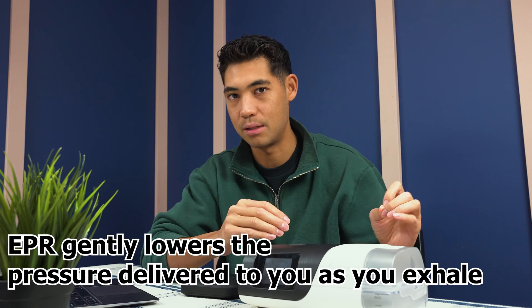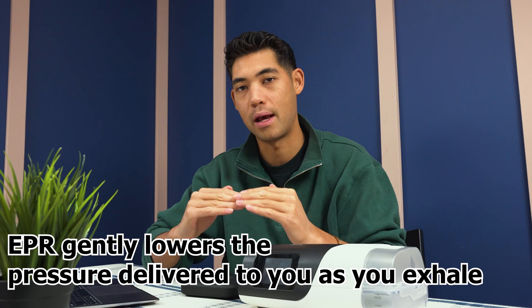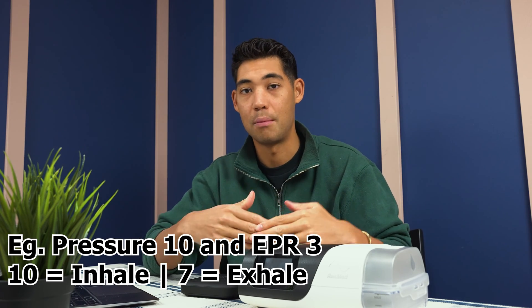If you have a CPAP machine you can kind of get it to work in a BiPAP-like mode. For ResMed devices it's called EPR, or expiratory pressure relief, and that's going to bring down the pressure when you exhale. But you can only do it to a level of 3. So if you have a pressure of 10 and you set EPR to 3 — which is maxed out — when you exhale it goes down to 7, and when you inhale it goes back up to 10.